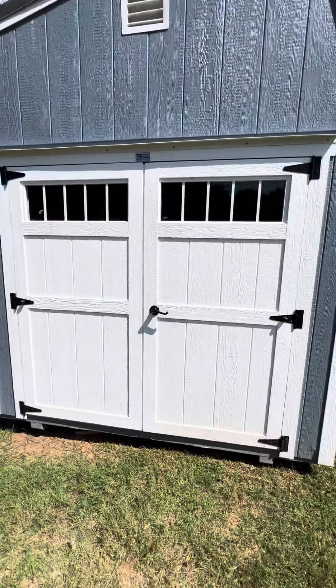Inside the building we've got storage lofts — two 2x8 storage lofts. This one also has a basic power package: you get a switch, outlet, and light. It comes with a workbench and a window.